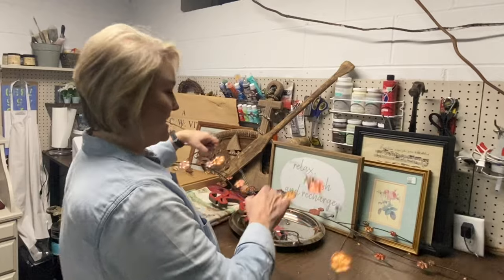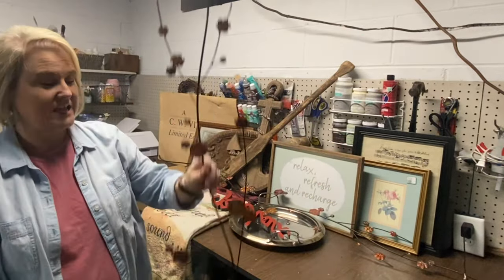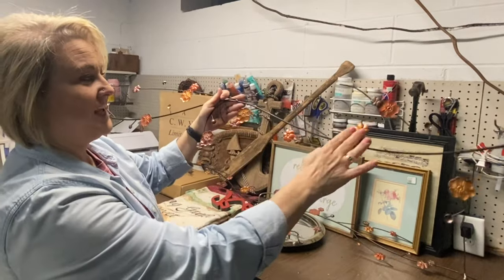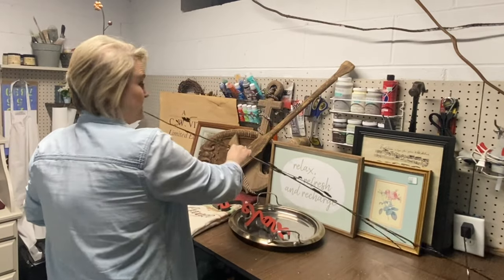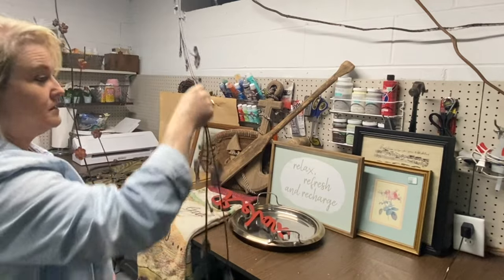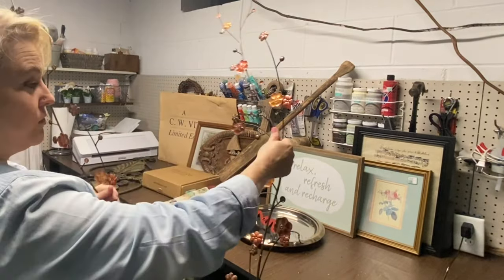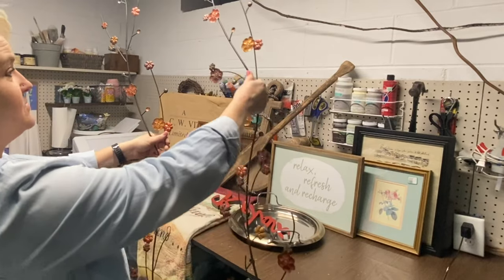Mama had these two very, very large pieces — I don't know if there are copper flowers on them, but somebody might want them. They're really big, so I'll hang them up in my booth just like they are. Maybe a conversational piece because they're really big.